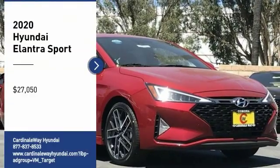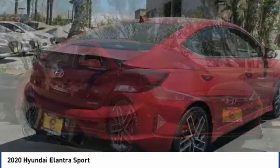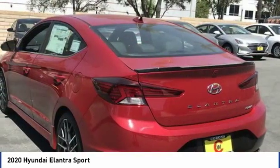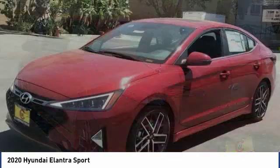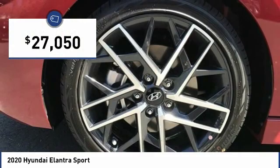Take a ride in the 2020 Elantra. The Elantra boasts the most interior room in its class and gets an exceptional 35 miles per gallon. With its luxurious standard features, the Elantra is an easy choice and is priced below $30,000.